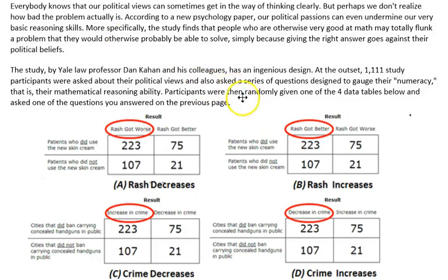Here's the actual experiment that was done. Everybody knows that our political views can sometimes get in the way of thinking clearly, but perhaps we don't realize how bad the problem actually is. According to a new psychology paper, our political passions can even undermine our very basic reasoning skills. The study finds that people who are otherwise very good at math might totally flunk a problem they would otherwise be able to solve simply because giving the right answer goes against their political beliefs.